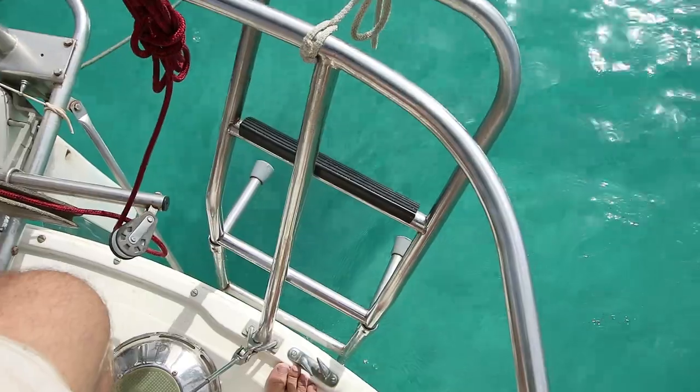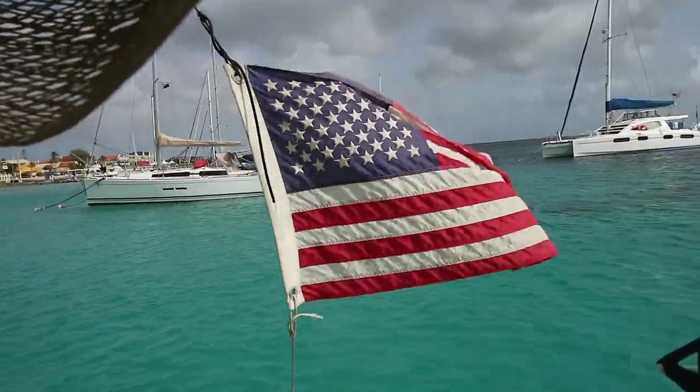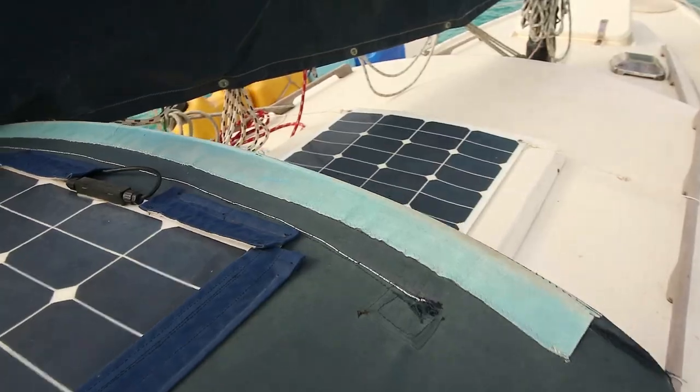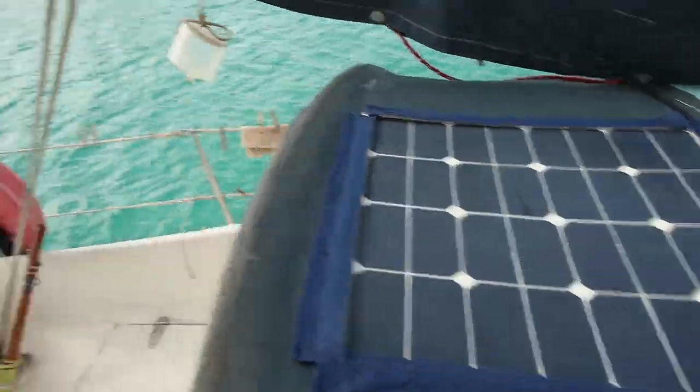Of course we have a swim ladder back here that we can deploy like this. In terms of power generation, we have 250 watts of solar power — one 50-watt panel on our spray hood/dodger, and another 50-watt panel over there.